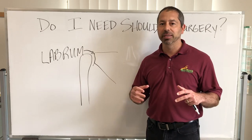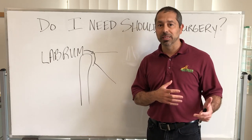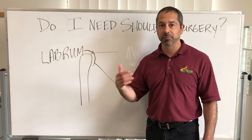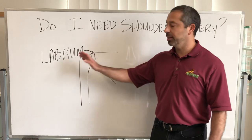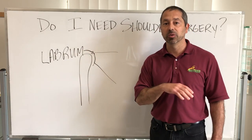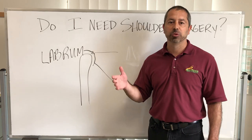You can try therapy, but it's likely going to keep happening — typically it gets worse. Some people even get nerve damage or joint damage. But if you have a labral tear, you need surgery, and typically surgery is earlier rather than later to prevent future damage.